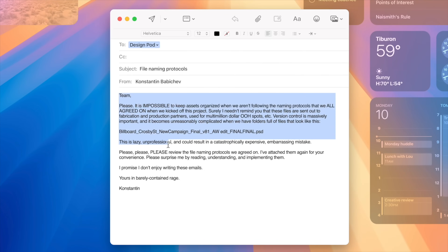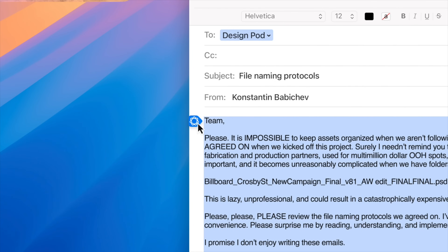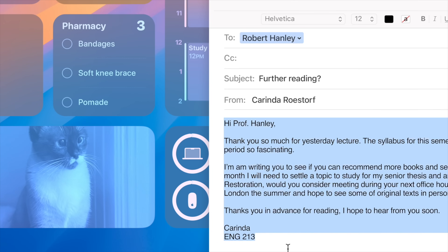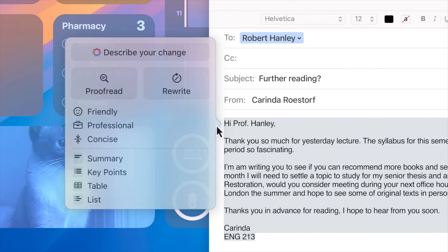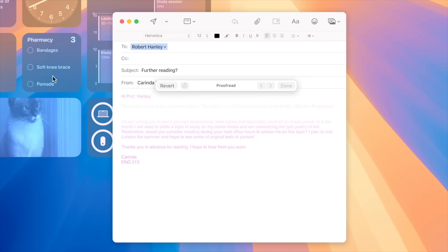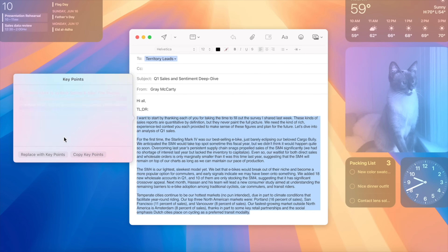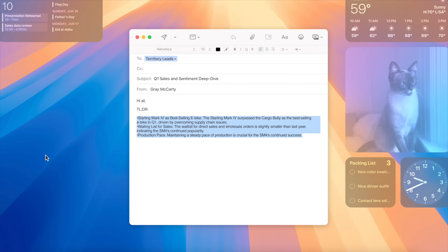Apple Intelligence will now power more writing tools to help you draft the right email, the right message, note, or whatever it is that you might be writing. You can have AI choose a different tone like friendly, professional, or concise, and you can even have it proofread and offer way more help for your spelling and grammar beyond just a simple spell check. Or you can have it summarize highlighted text for you, and you can insert that at the top of an email to give somebody the TLDR along with the full body if they want more context.